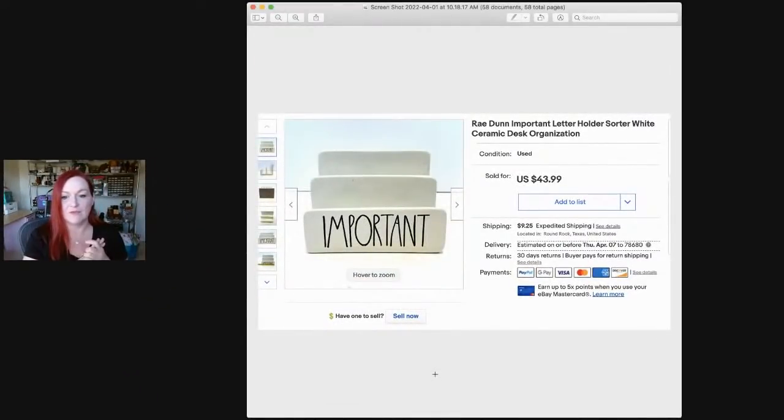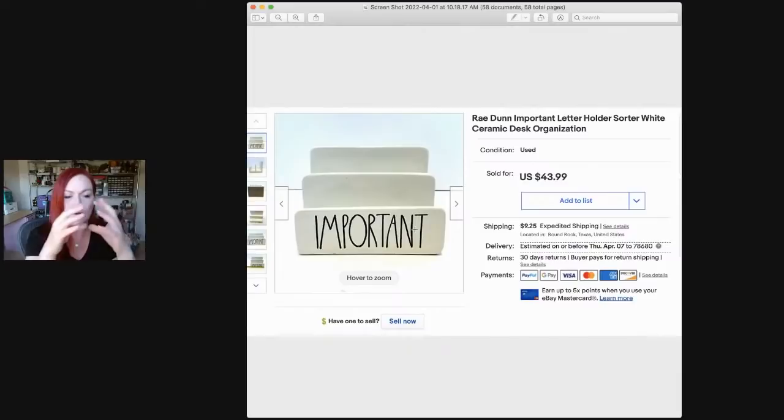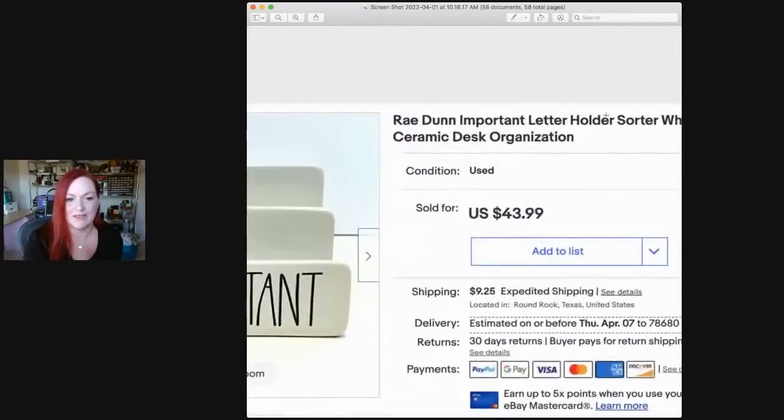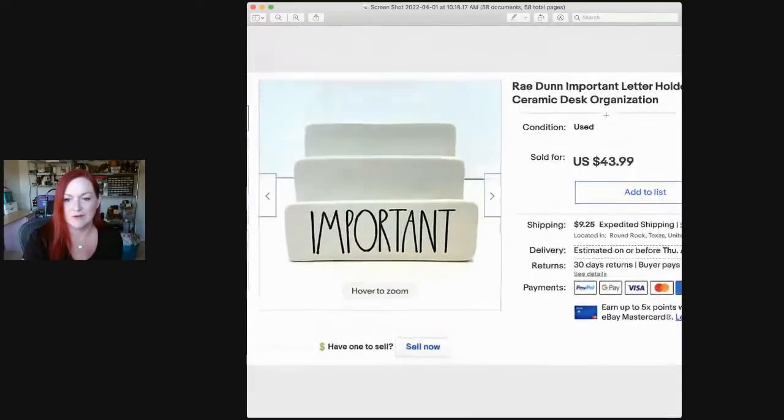This is a Raydene item — a letter organizer. Raydene is one of those that's hit or miss. I believe I paid four or five dollars for this at Goodwill and it sold for $43.99. Let me know if you can see the numbers and items pretty well — I can try to zoom in but I'm worried about whether it'll work.